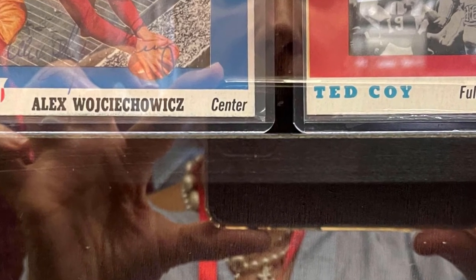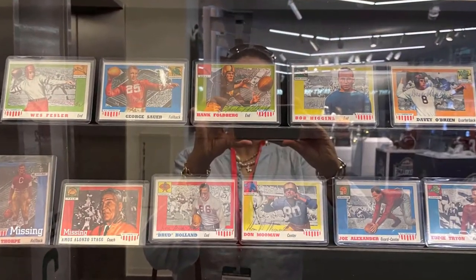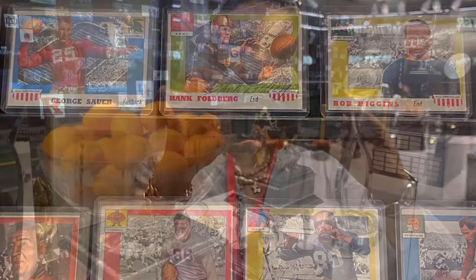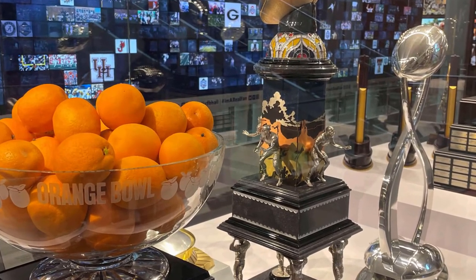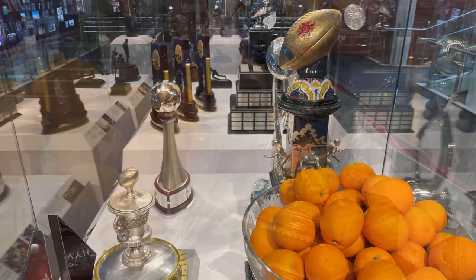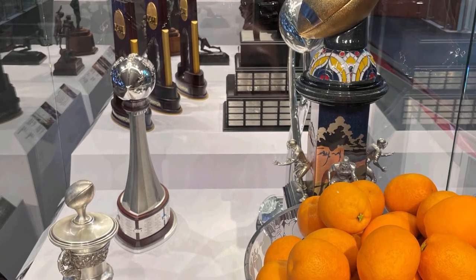One of the aspects we really pride ourselves on is our ability to have many things be interactive — creating interest across all the senses. Whether it's running, throwing a pass, we have a 45-yard field in the middle of our Hall of Fame, giving people the chance to experience playing football, even if just for a few seconds.